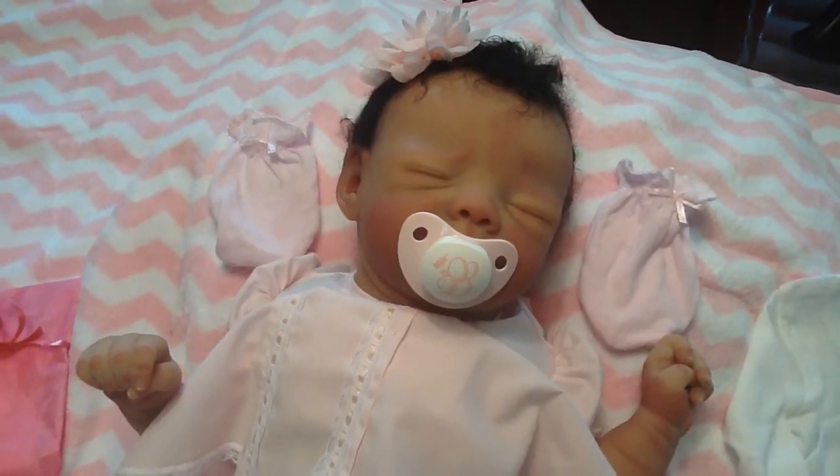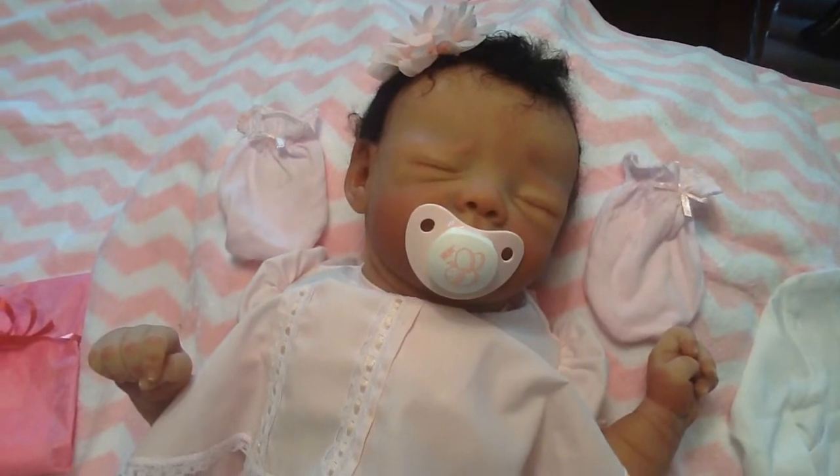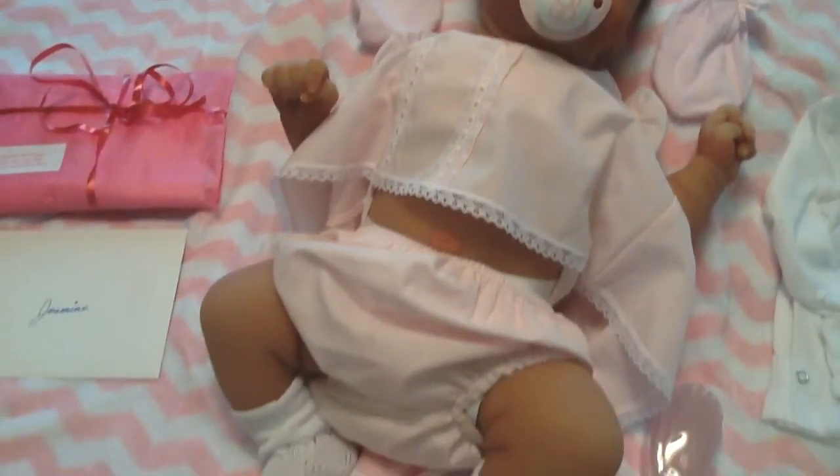Good morning, everyone. This is Anne at the Doll Connection Store. So glad you've joined us again. Today we have the most beautiful, light, biracial baby in Malia Asleep.